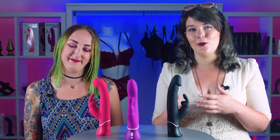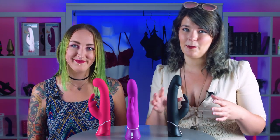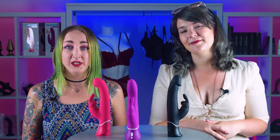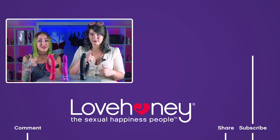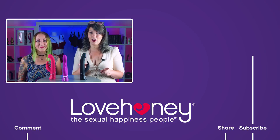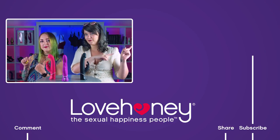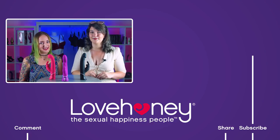That's our very brief guide to blended orgasms. If you'd like to know more about how to have one, or about the Happy Rabbit collection, do let us know in the comments — there are loads more features we haven't touched on. If you like this video, give us a thumbs up and don't forget to subscribe to the Love Honey channel to see us every Friday. Thanks for watching, everybody — we'll see you next week. Bye!